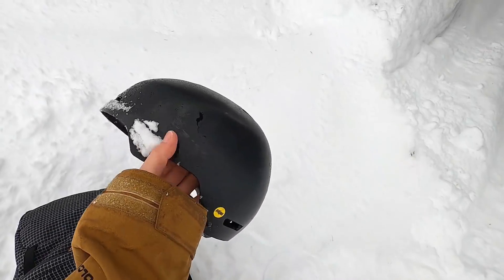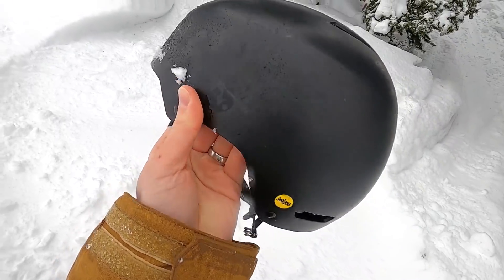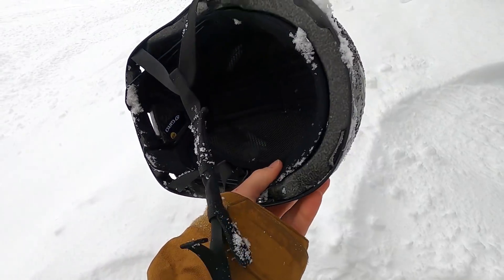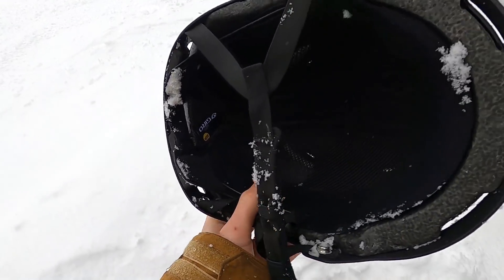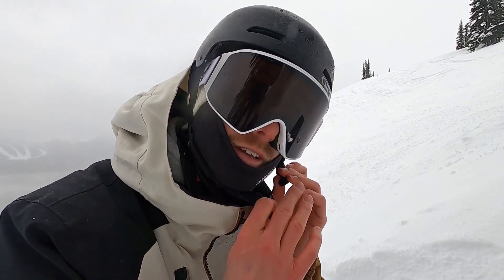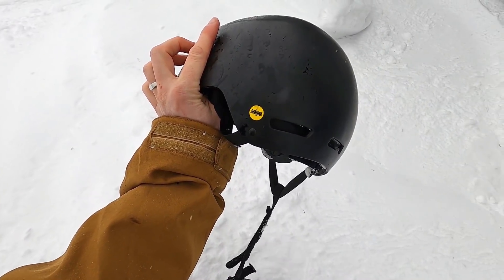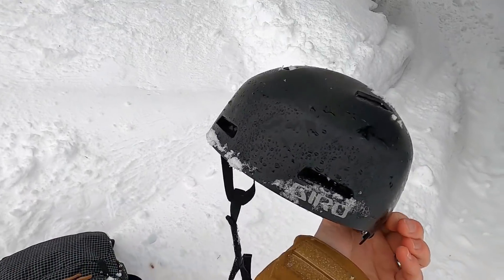The next snowboard accessory — the one that keeps me safe — is the Gyro Ledge helmet. This is my first season wearing it and I've been really happy. The standout is the inner liner, which makes wearing a helmet feel pretty comfortable. It's also adjustable, so you can make it slightly larger or smaller as needed. It's got MIPS — the multi-directional impact protection system — which helps keep you safe. Overall, big fan of this helmet and I'd highly recommend it.